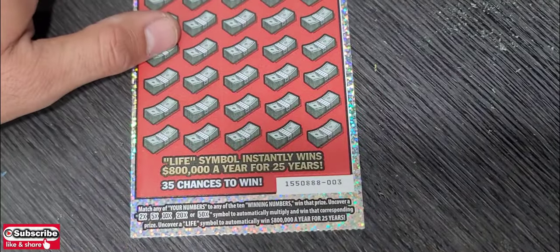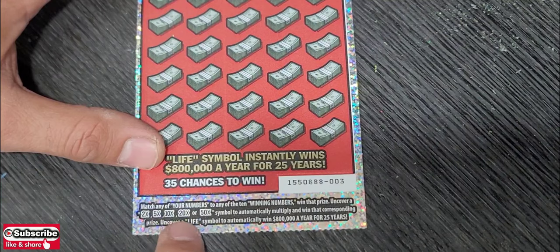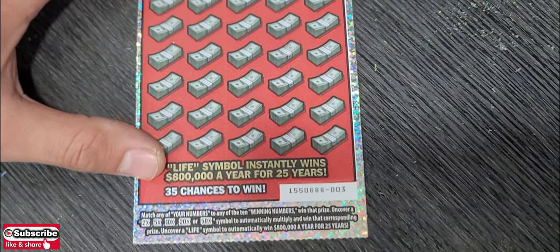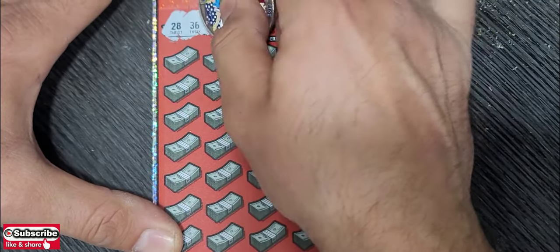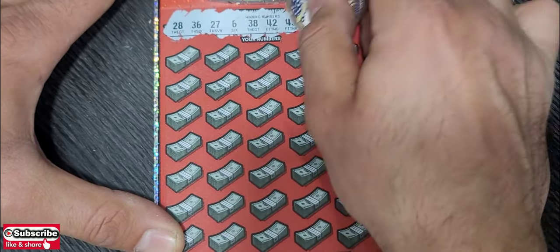Last ticket — Set for Life, ticket number three. This ticket has 2x, 5x, 10x, 20x, or 50x multipliers, and you can win $800 a year for 25 years — that would be dope. Winning numbers: 28, 36, 27, 6, 38, 42, 43, 49, 59, and 18.